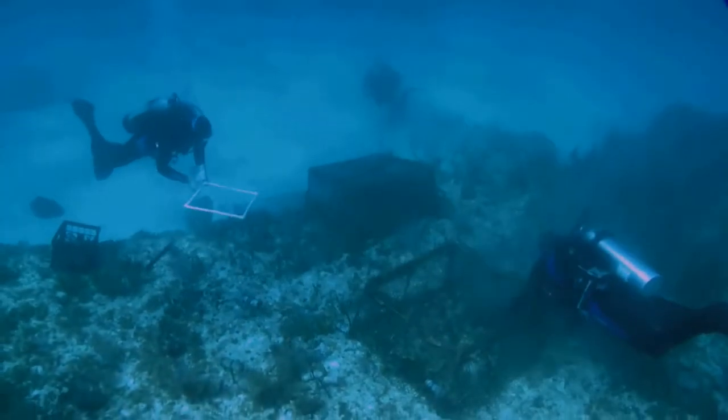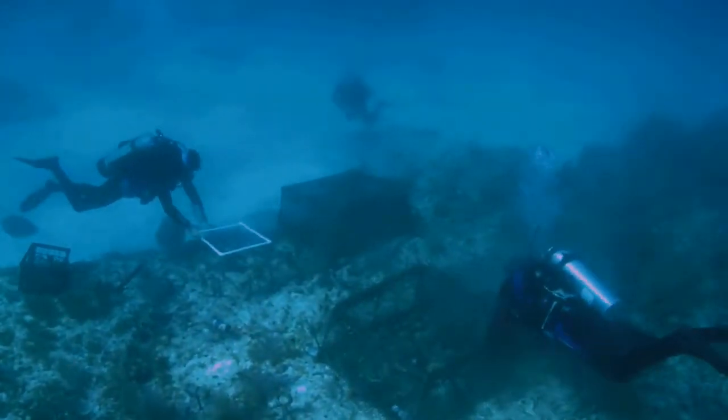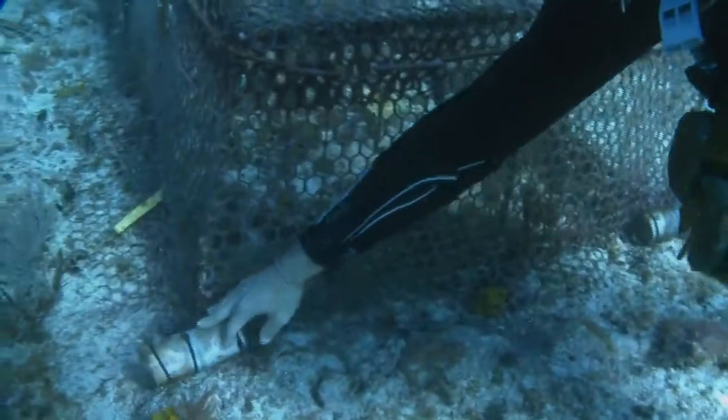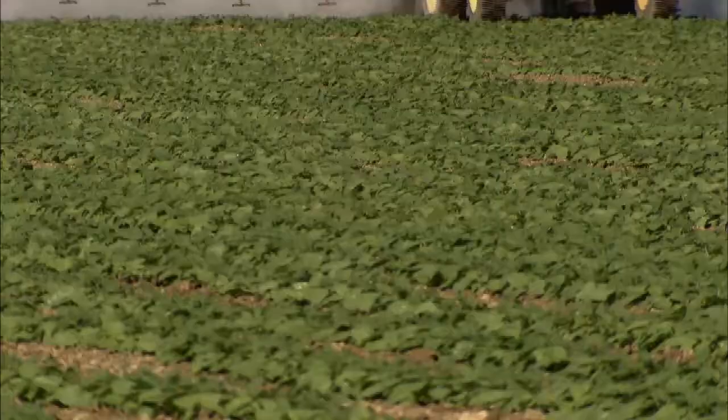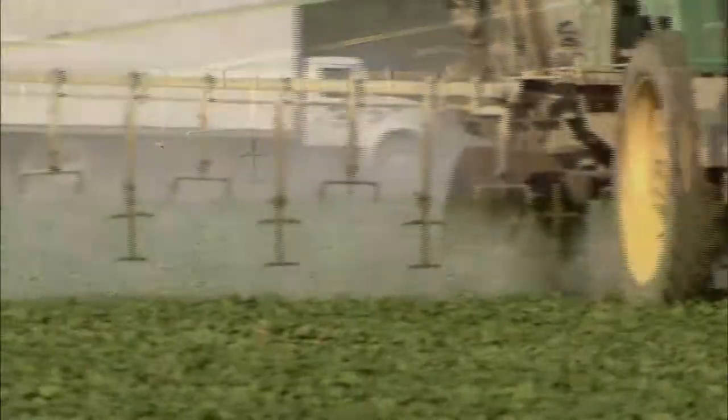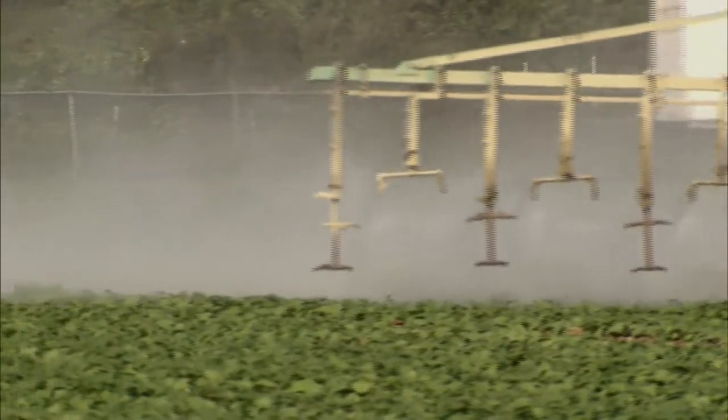It's kind of like a chessboard when you go out there and dive on the reef. There are essentially eight different large plots — four with nutrients and four with no nutrients. One of the major stressors on reefs is fertilizer that makes its way from land to sea.